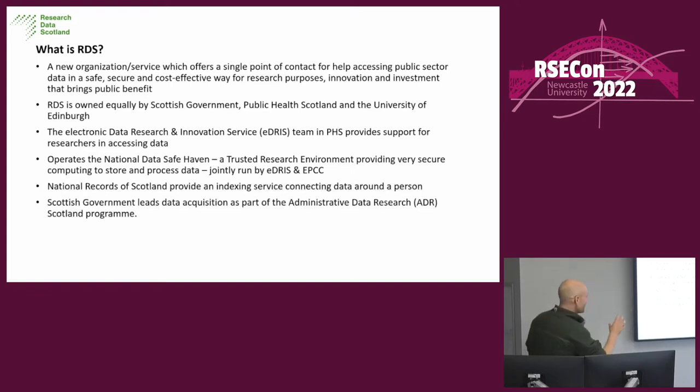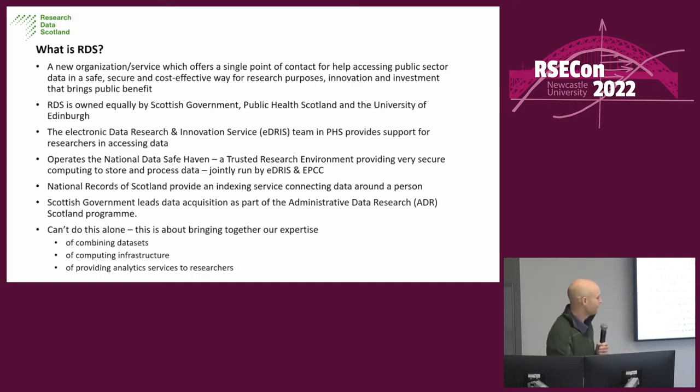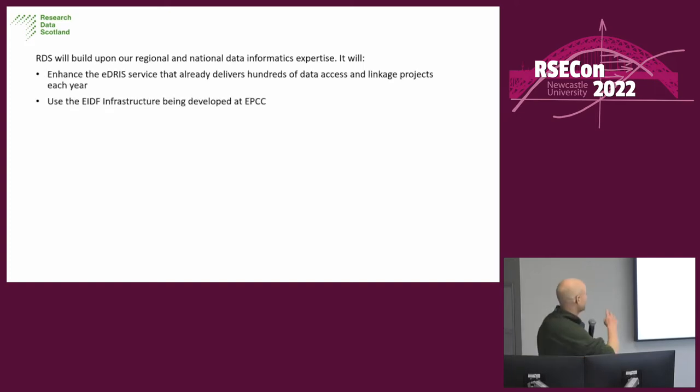NRS do linkage — unlike any other devolved nations, Scotland is very good at linking individual record data from medical health, education, and other records to work out who the same person is across different data types. The Scottish Government leads data acquisition with an internal department. Combining datasets is NRS's forte, computing infrastructure is EPCC, and analytics services to research is also partly us, partly IDRIS, and others hopefully coming on board soon. RDS is basically building on all that existing infrastructure, but putting it all in one place.